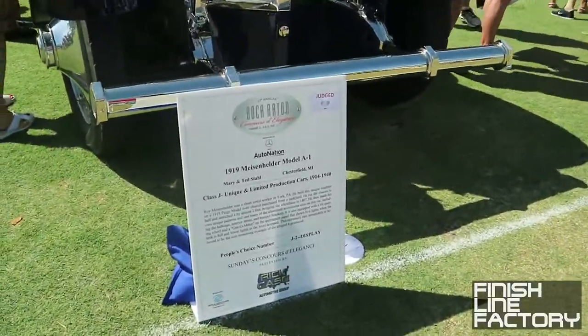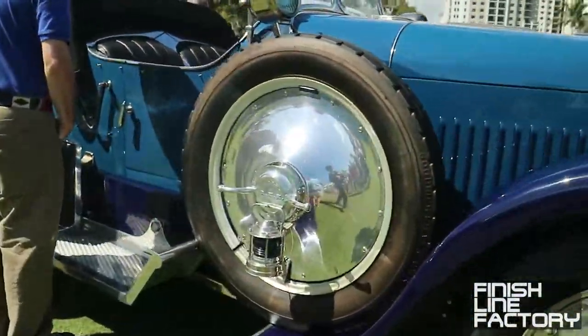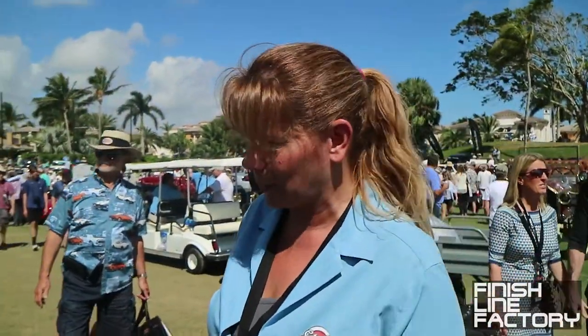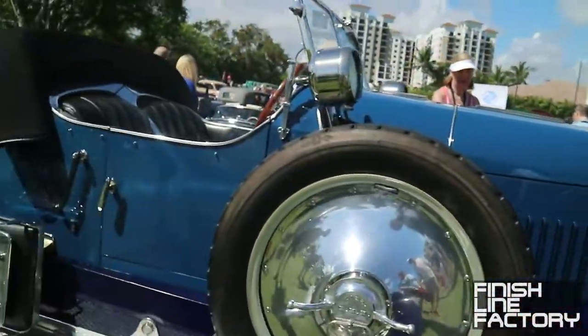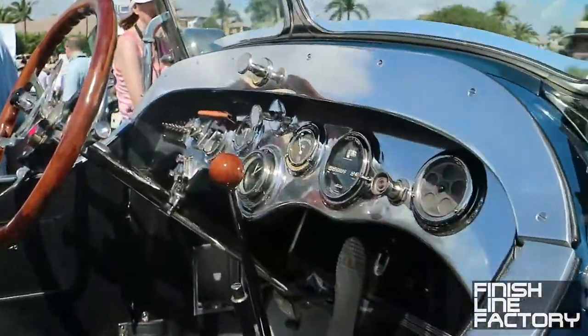2019 Meisenhelder Model A1 — one of the first ones to say it right. Is that so? How have people said it? Meisenhelder, Meisenhelder — all kinds of variations. It's an American car? Yes, it was built in York, Pennsylvania.